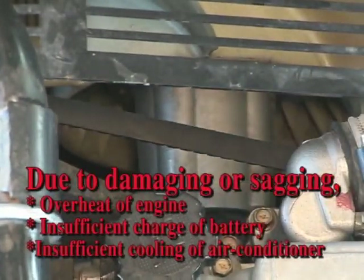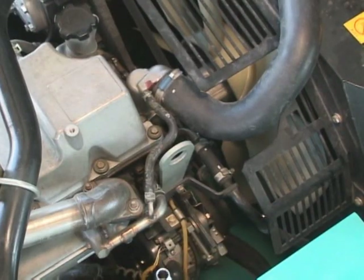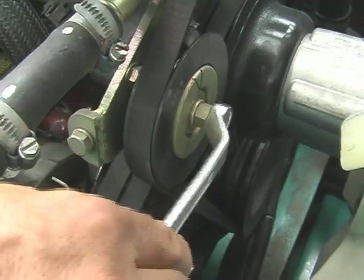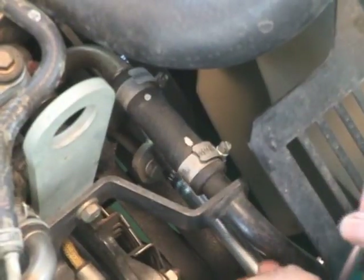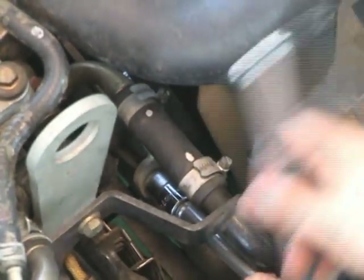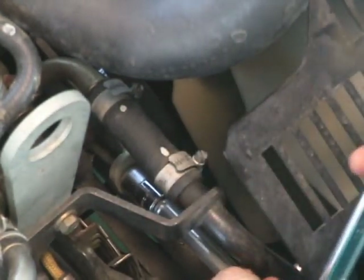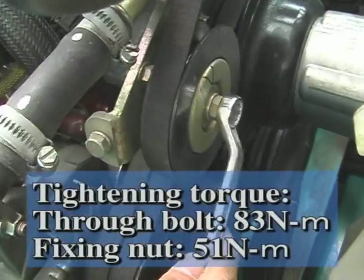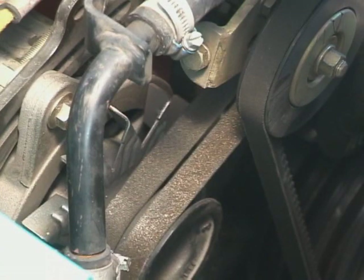When adjusting belts, stop the engine and wait until the engine gets cooled. Let's start the adjustment. When the air conditioner belt is stretched, loosen the mounting nut on the idle pulley. Loosen the adjusting nut slightly and tighten the adjusting bolt. Then the belt is stretched. Adjust the deflection properly while pressing the belt. Tighten the mounting nut securely and lock it. Next, adjust the tension of the fan belt.